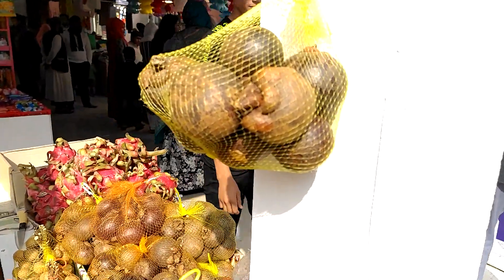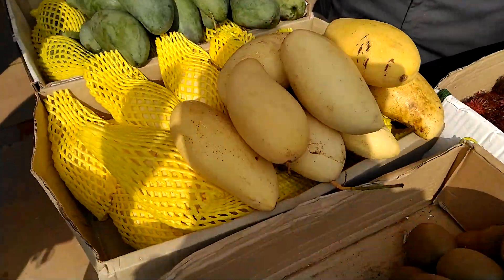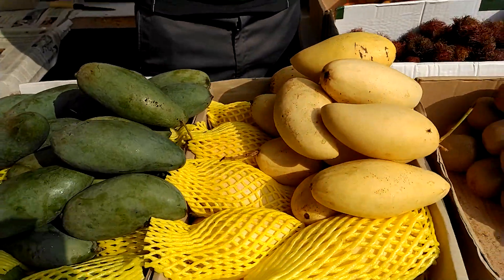This is a Thailand mango. How is it? This is Hoşçakaza.